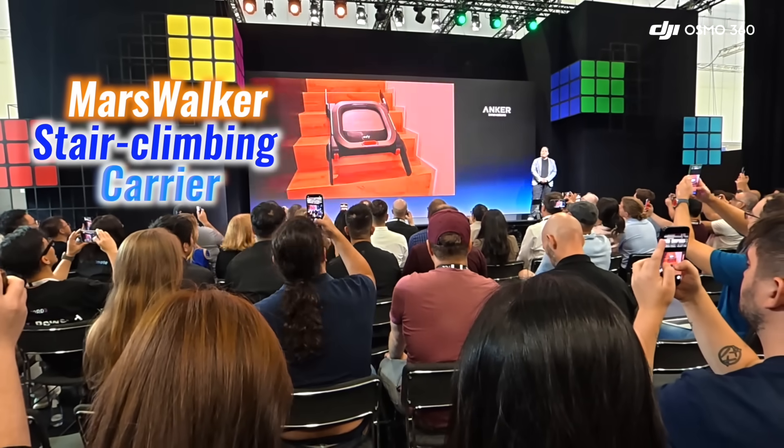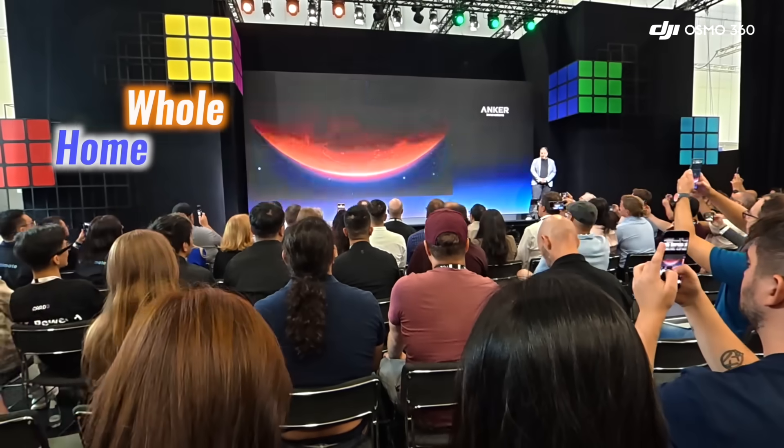Paired with the Merse Walker stair-climbing carrier, it promised whole home coverage.